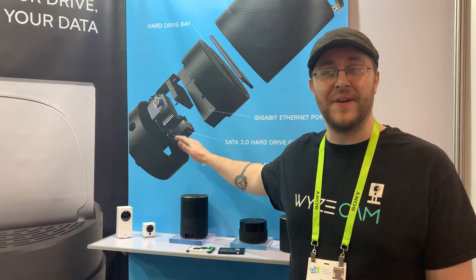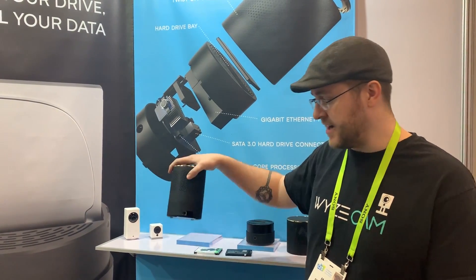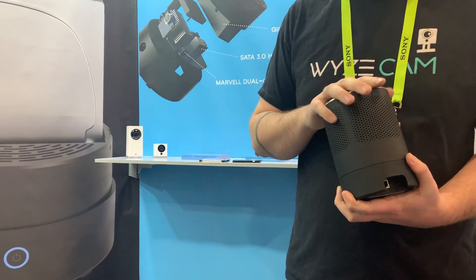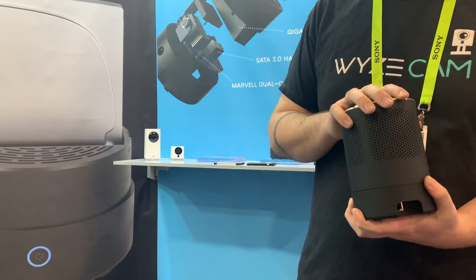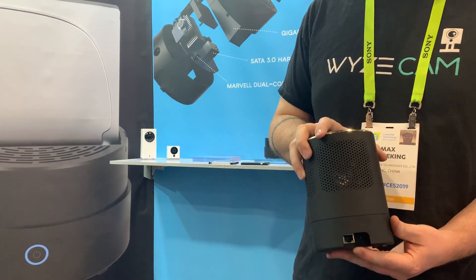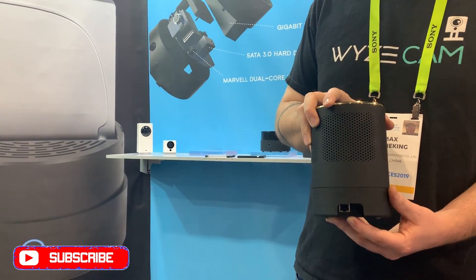I'm here with Wyze. We are partnering with Max Drive to provide a NAS storage drive. We're going to be enabling NAS storage on our cameras in the future. We wanted to make sure that we were providing a solution ourselves. It will connect through Ethernet, but does not have Wi-Fi. This is for stability and security.